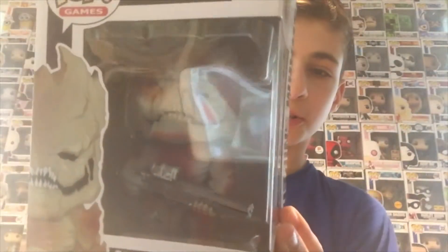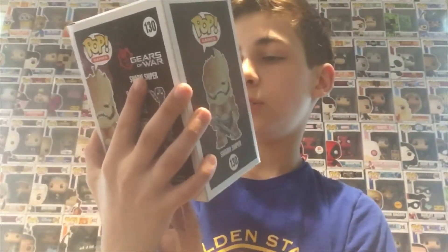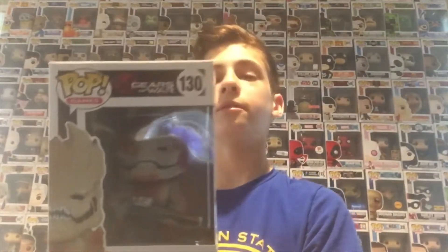The Swarm Sniper pop we got from the mystery box is pretty cool — he looks like a big alien with red slashes all over him. His face is really detailed, kind of like a fish with gills. He's got a giant sniper rifle — obviously a swarm sniper. Pretty cool pull from the mystery box.